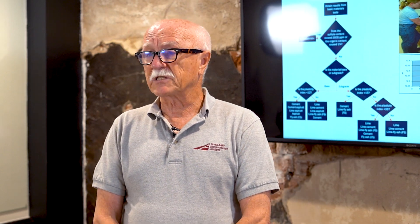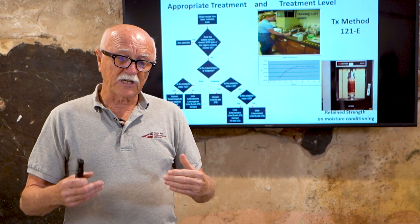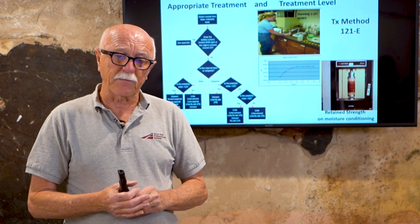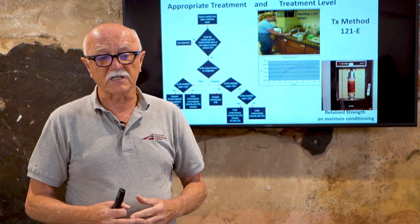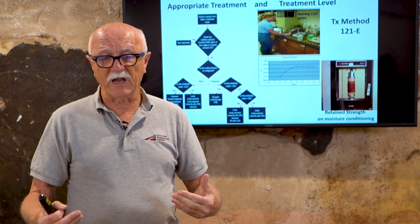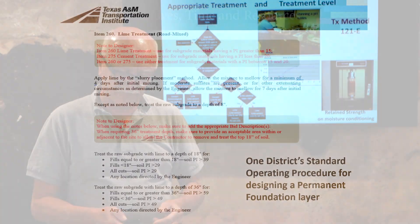How do we select the level of lime to apply? TxDOT has a method, TxDOT Method 121E, and there are two parts to that: a pH Eads and Grimm test, shown in the photograph on the left, or a strength test. TxDOT gets samples from the project, runs them through one or both of these tests, and determines how much lime is needed for a permanent foundation layer. This has worked very successfully.